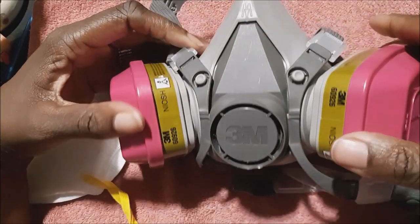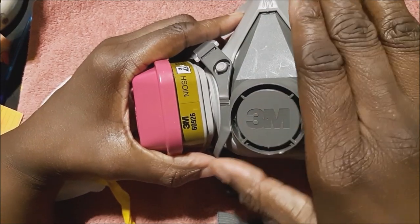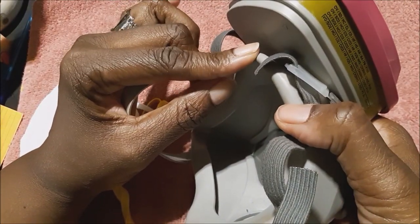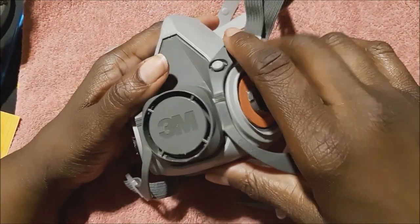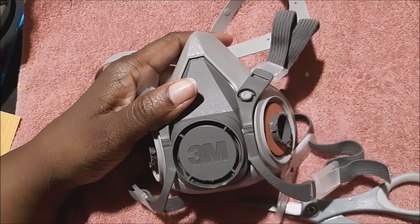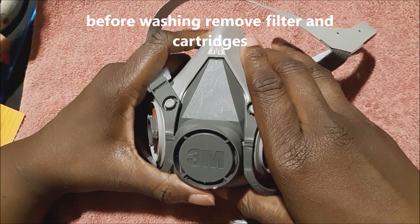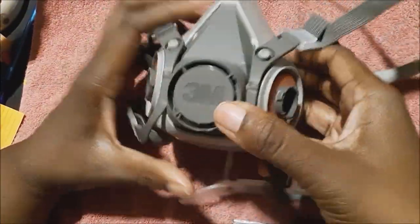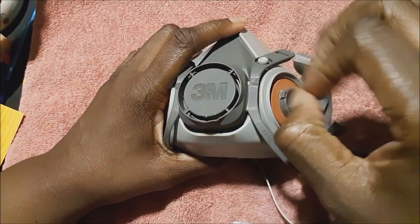To check if you have this on correctly: put the cartridges in place, put it on with the right fit, and when you exhale it should bulge out a little bit. Check to see if any air is coming out on the sides between your face and the mask shield — if so, adjust the straps. To clean it, wipe it off with Clorox or sanitizing wipes. To do a full wash, use regular dishwashing liquid, then disinfect by soaking in three ounces of Clorox in a gallon of water, then hang it and let it air dry. Store it in a zip-close plastic freezer bag when not in use.